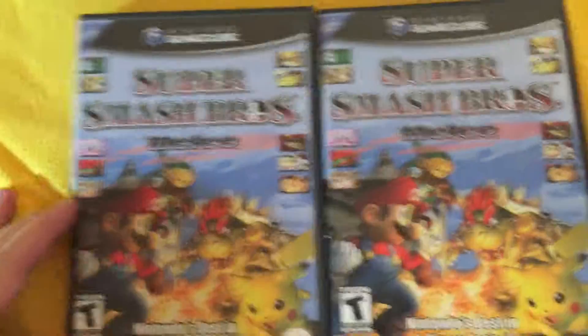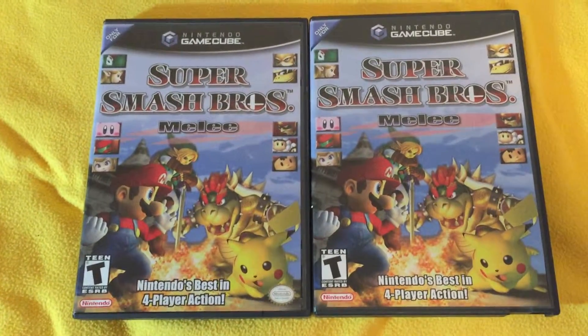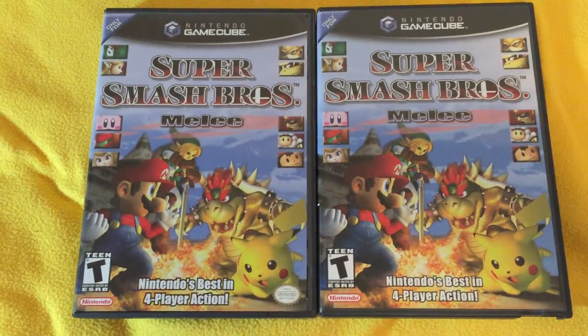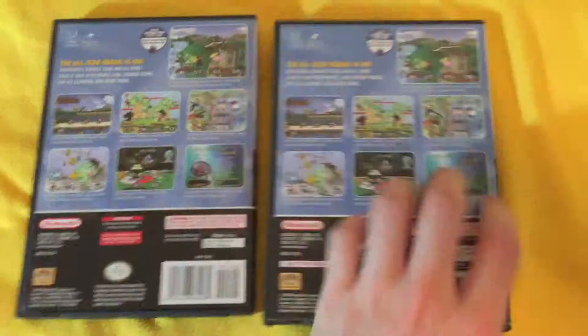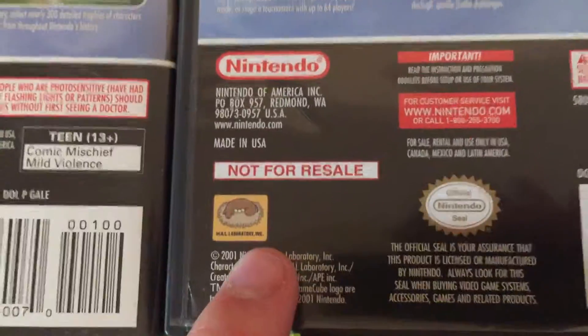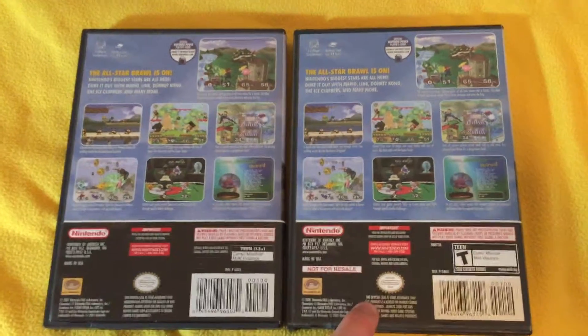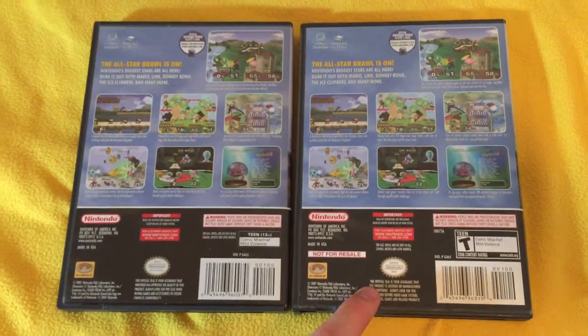Other ones, like for the GameCube — Super Smash Brothers Melee, for example. On the front they look identical; there's absolutely no difference whatsoever. But you turn it over to the back and you'll see this one says 'Not for Resale' down here. You always want to pick up the Not for Resale ones — it increases the value slightly on the GameCube ones.